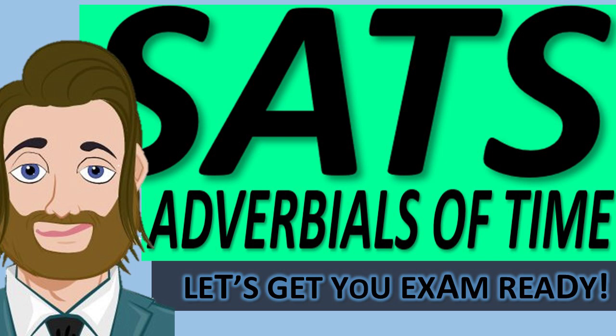Hello, I'm the Tenmin English teacher. Let's get you exam ready. Today we're preparing for our SATs and I'm going to be teaching you about adverbials of time.